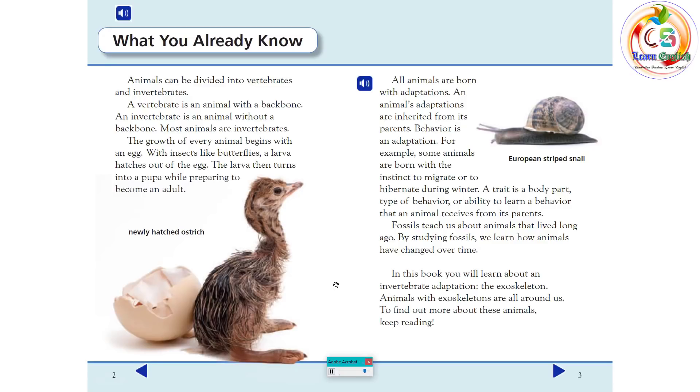Animals with exoskeletons are all around us. To find out more about these animals, keep reading.